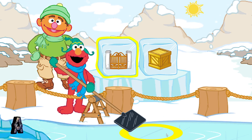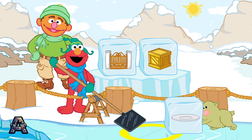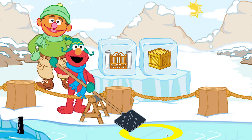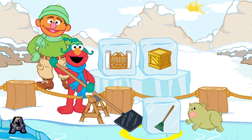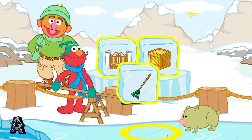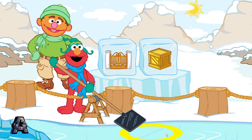Chris still needs more ice blocks. Gate and crate. Let's find an ice block that rhymes with gate and crate. Plate. A rhyme has the same ending sound as another word, like cat, hat, and mat. Rake. Those don't rhyme. We're looking for something that rhymes with gate and crate. Try again.